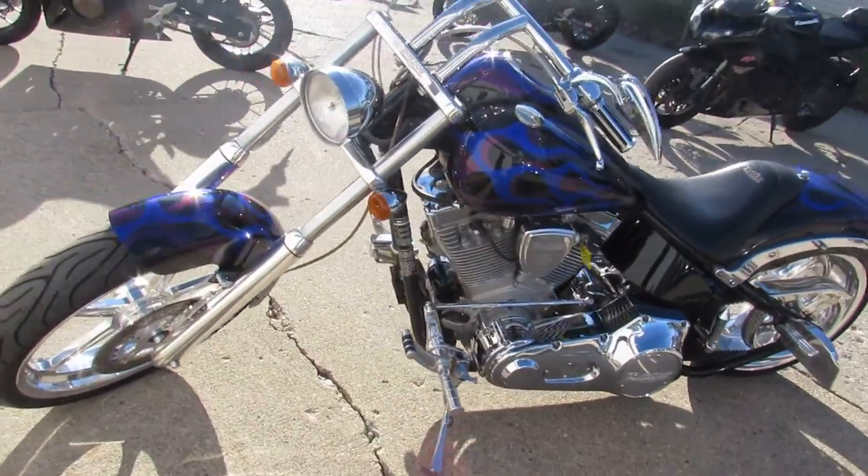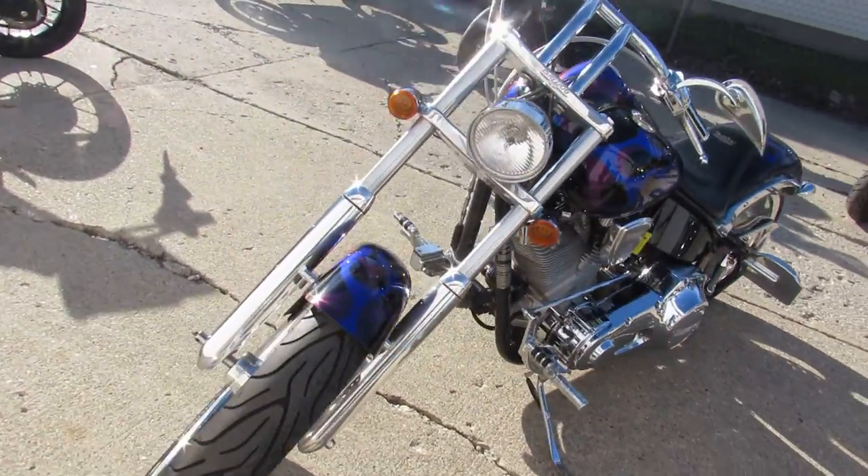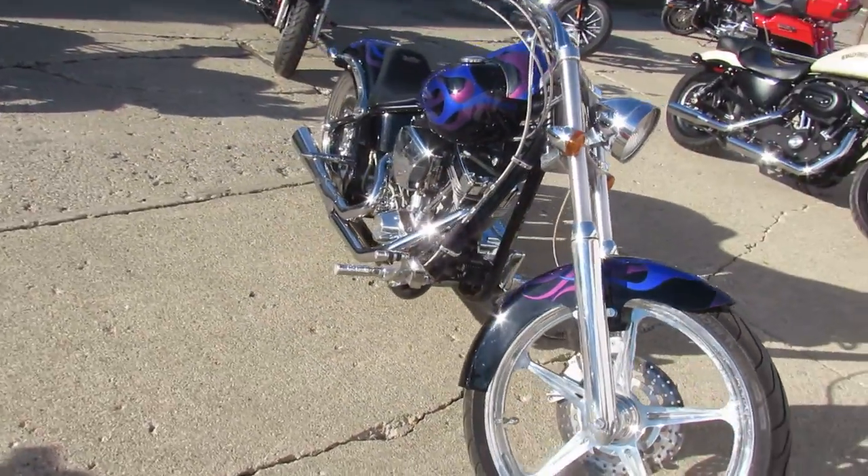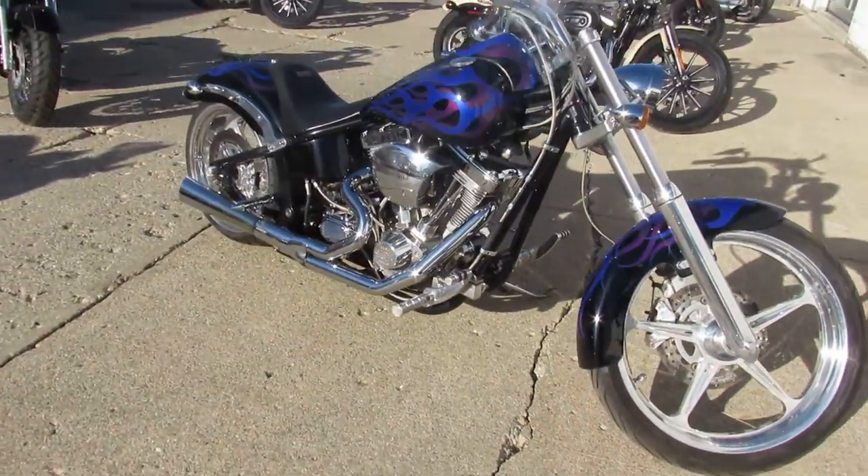It's ready to ride. You guys will stand out from the crowd on this Big Dog Mastiff. Keep an eye on our website, YouTube channel, and Facebook page — it's approvalpowersports.com.